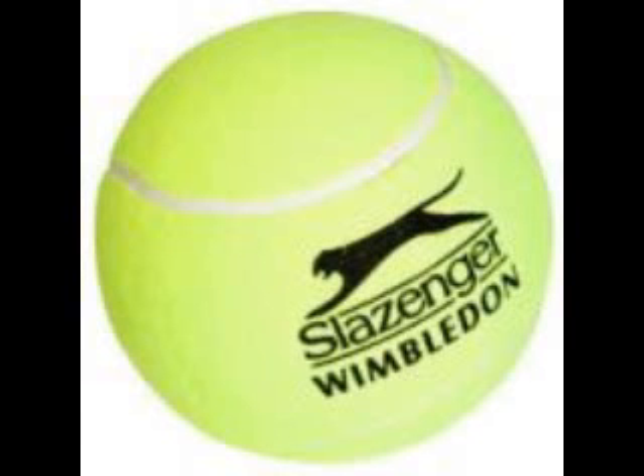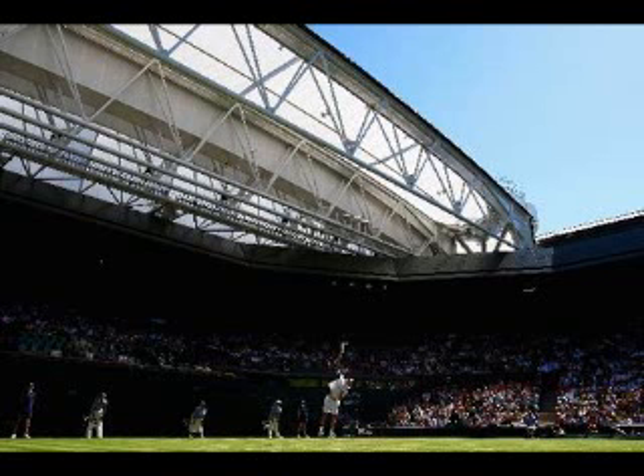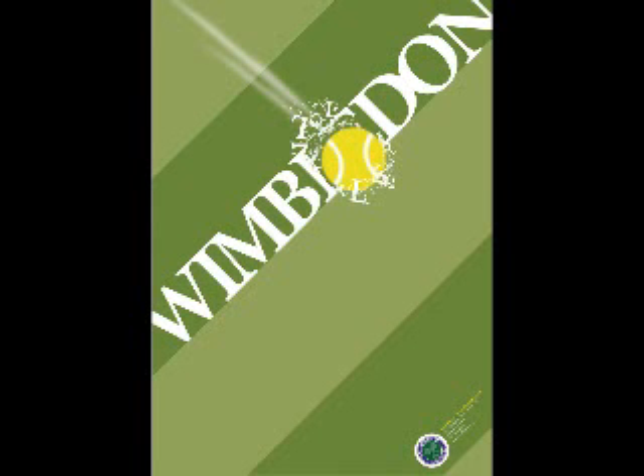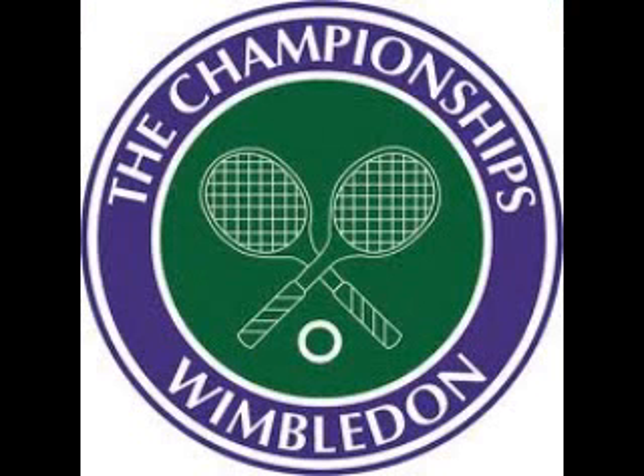Wimbledon traditions include a strict dress code for competitors and the eating of strawberries and cream. In 2009, Wimbledon's centre court was fitted with a retractable roof to prevent rain delaying and interrupting centre court matches during the tournament. Wimbledon has made a few changes over the years — it has added a broadcast centre, two extra grass courts, and a tunnel under the hill linking Church Road and Summerstaff Road. It has also built a Millennium Building providing extensive facilities for the players, press, officials, and members, and the extension of the west stand of the centre court with 728 extra seats.